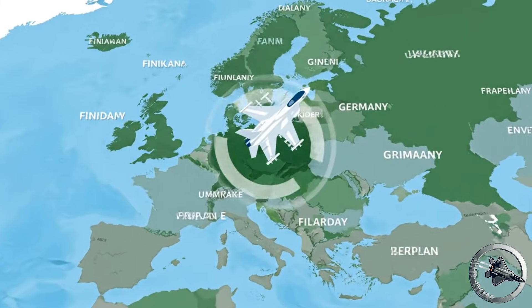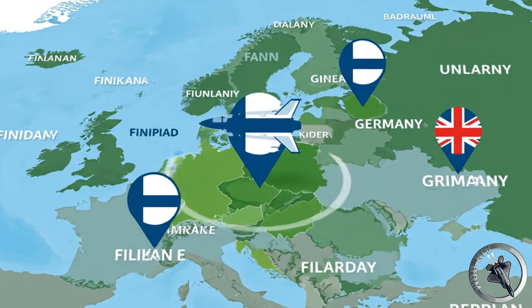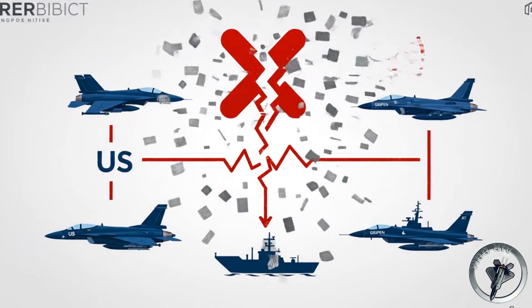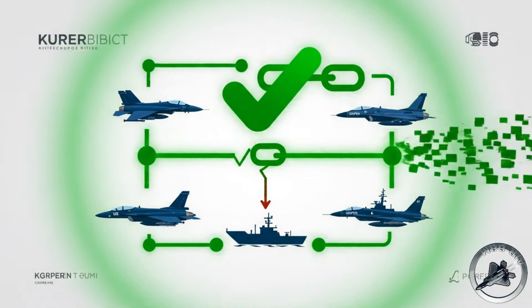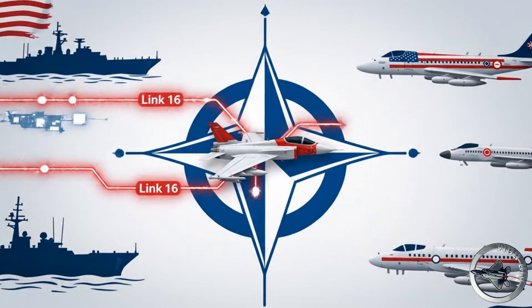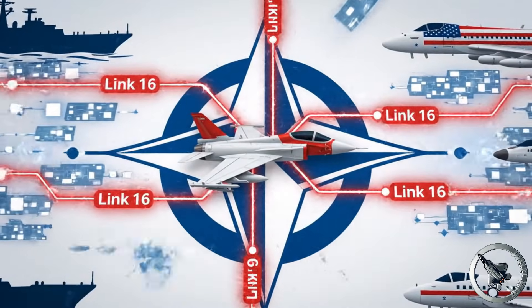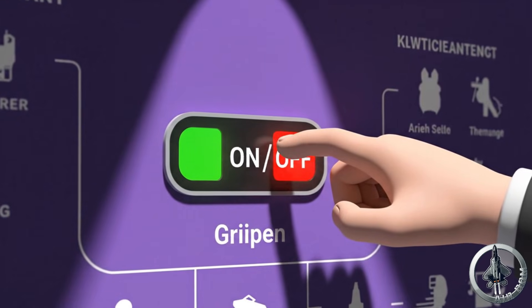It demonstrates to nations like Finland, Germany, and the United Kingdom that there is a viable alternative to total reliance on American platforms. The interoperability argument, often used to force nations into buying American equipment, is proven false in this scenario. The Gripen is fully NATO-compatible. It uses Link-16 data links. It talks to American ships and planes perfectly. The only difference is that the Americans cannot turn it off.